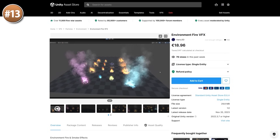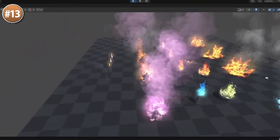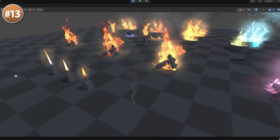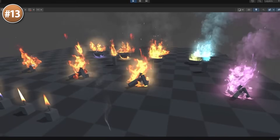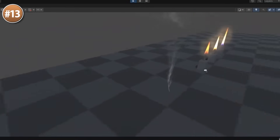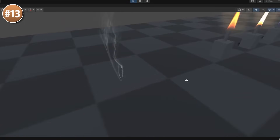If you need some environment fire and VFX, check out this one — it features 25 particle prefabs. There are campfires, torches, bowls, candles, and general fire areas, including versions both with and without smoke. The fire can also appear in different colors to symbolize different things.